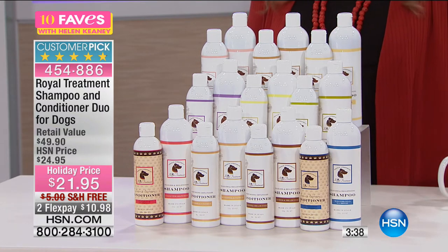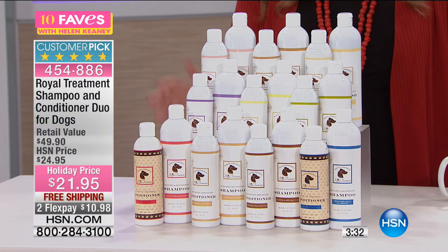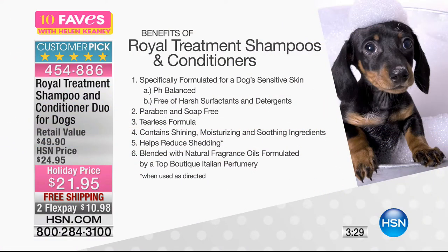We've got reviews that are beyond fantastic — 147 reviews on HSN.com, and 129 are perfect five stars. It's 4.8 out of 5 stars. It's specifically formulated for a dog's sensitive skin with pH balance, and it's free of harsh surfactants and detergents. There's no paraben, no soap, and it's a tearless formula. It contains a shiny moisturizer, moisturizing and soothing ingredients for your puppy, and also helps reduce shedding. It's blended with natural fragrance oils formulated by a top boutique Italian perfumery.